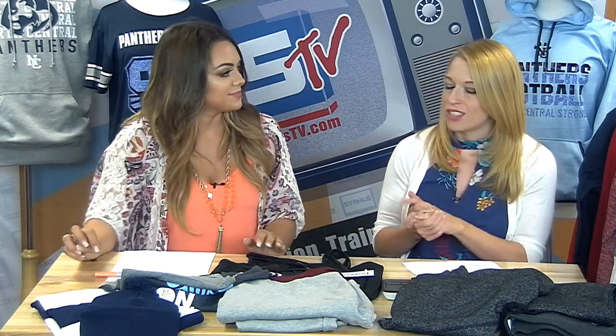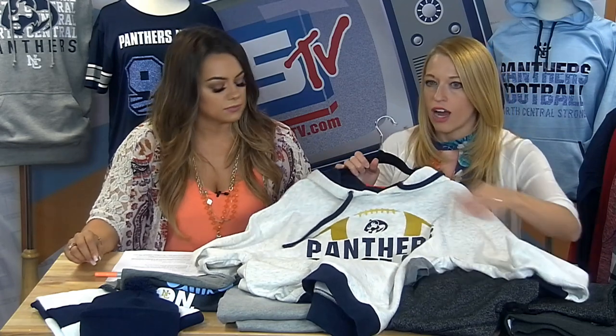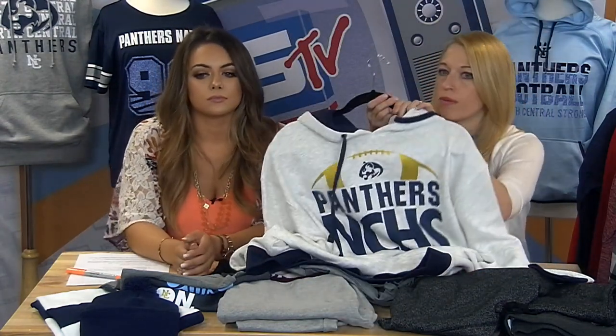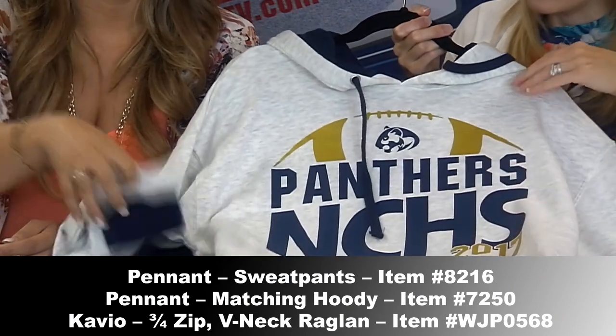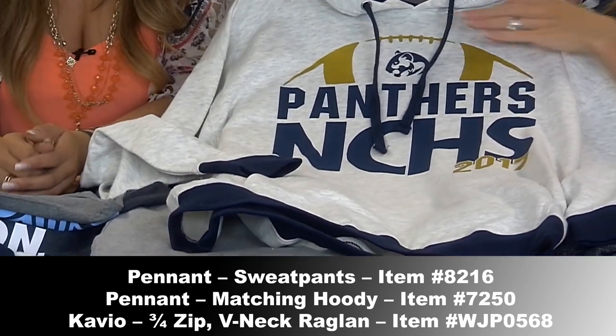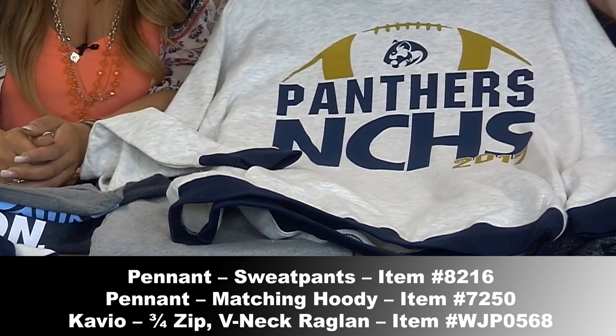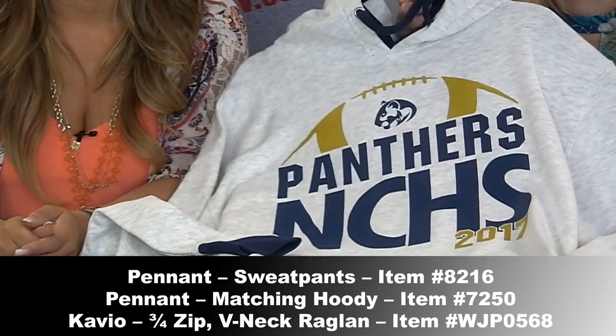That walks us into color blocking, because that athletic striping kind of creates that color block effect — we saw it on the Make It Monday garment showcased earlier. Color blocking is still huge. It's perfect for adding personalization because it literally lends you to selecting a color that creates an eye-catching look. Your eye automatically draws to the colors on the garment — we saw it with the red shirt when you added red decoration. It immediately pulled your eyes towards the school logo. This color block sweatshirt from Pennant Sportswear has contrasting hemline and cuffs on the sleeves, and even inside the hood it adds that matching color.